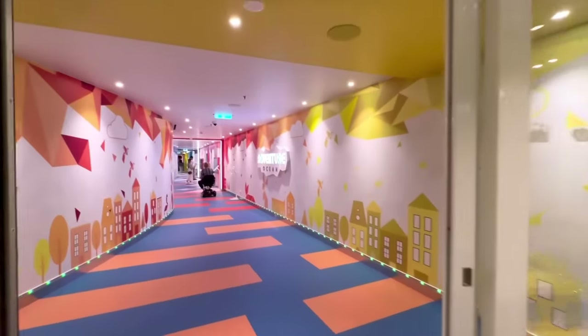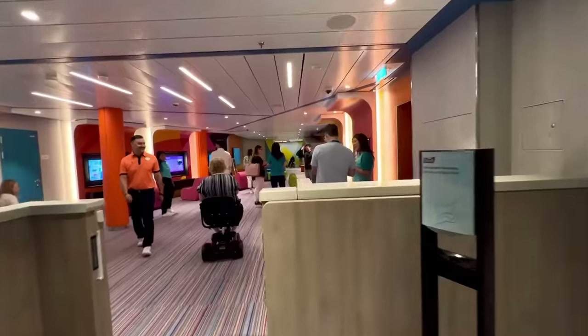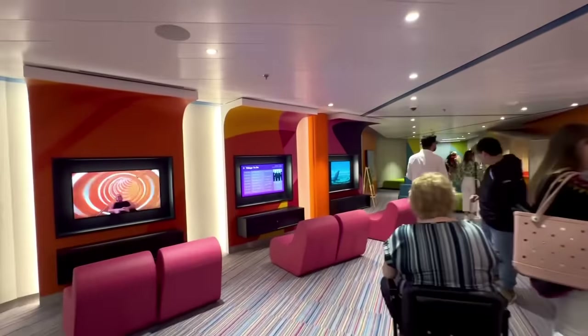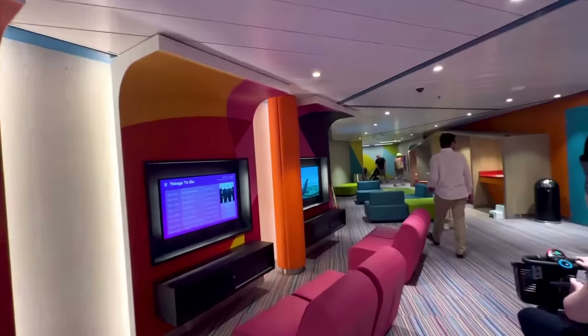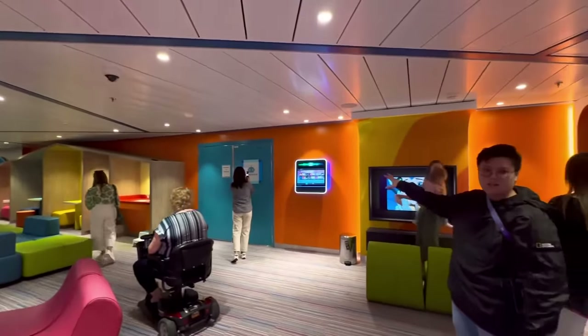Before we go out to another neighborhood, let's check out the kids' daycare area, Adventure Ocean. I have never brought a child in here. If you have any questions I'll try to get some information while I'm here on board, and I can ask any of the YCs — youth counselors — while I'm here.